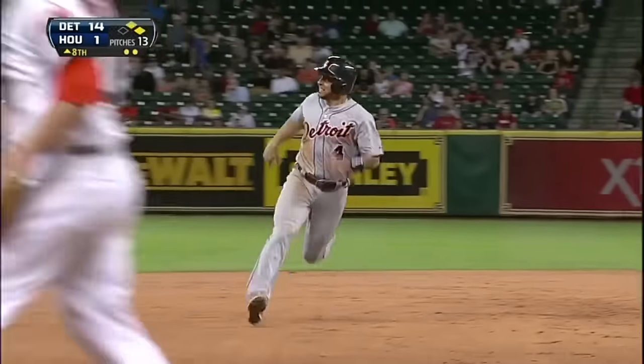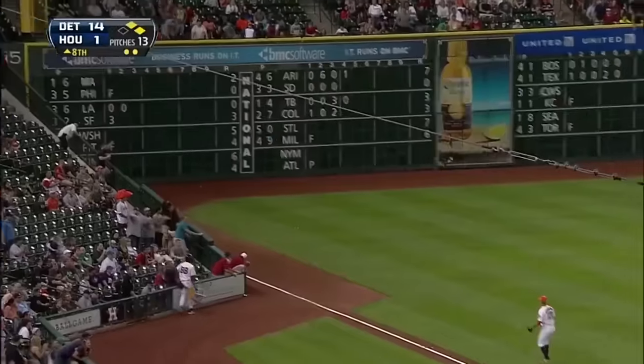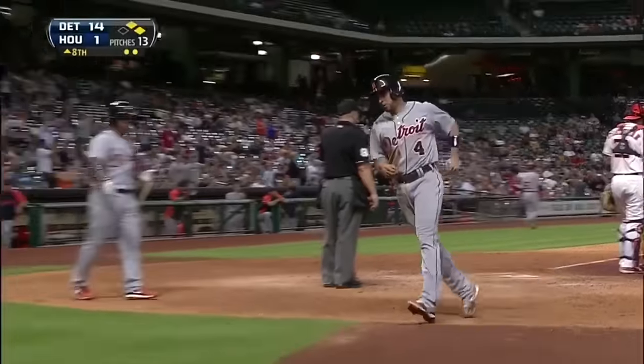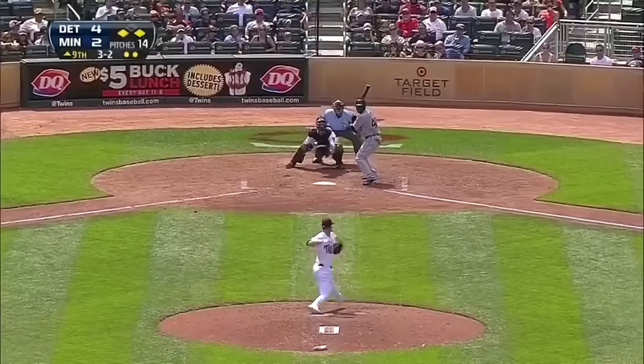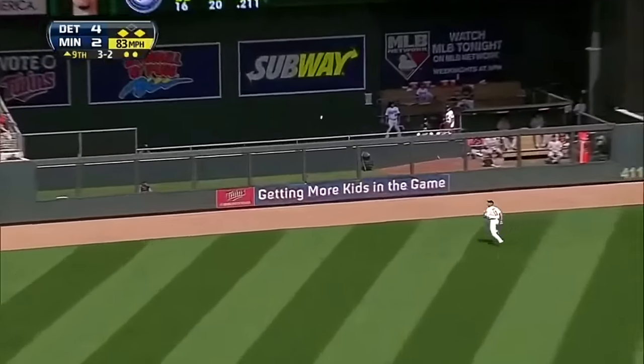Another hit for Hunter, this will go to the corner. They're gonna wave the run in — scoring standing up is Infante, and it's 15 to 1 Detroit.